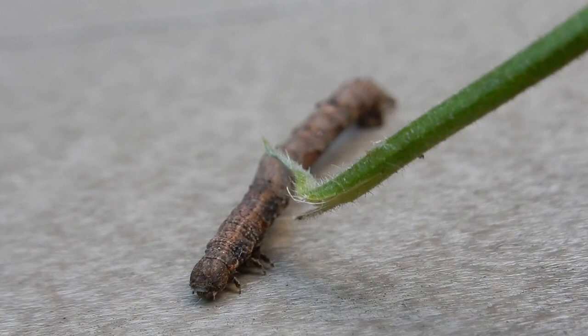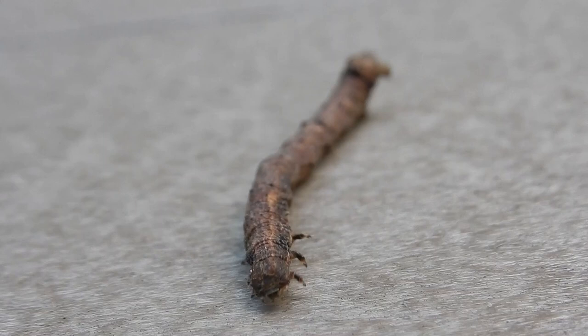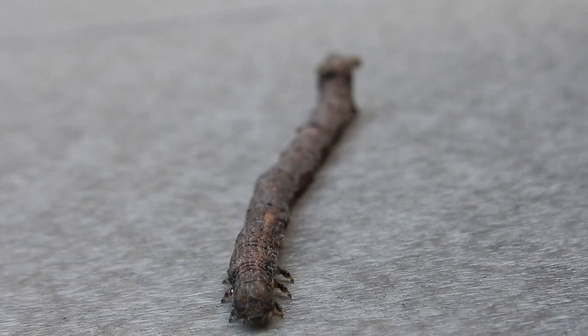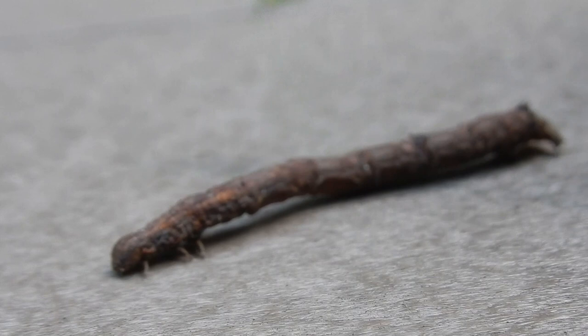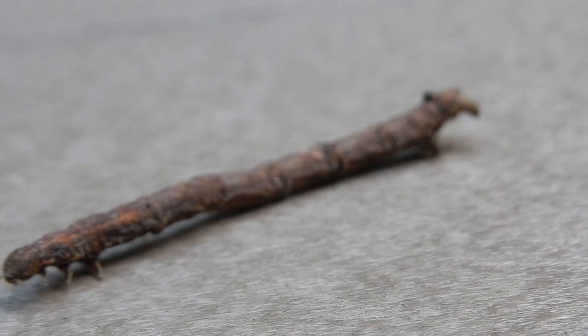I just wanted to show you this because this is the most amazing inchworm — he pretends to be a stick or a twig as a self-defense mechanism. Can you believe that? Nature is just so fascinating. I'm pushing him around with this stick here but I didn't hurt him at all, I just wanted you to see what he looks like. He's an inchworm but he's magnificent.